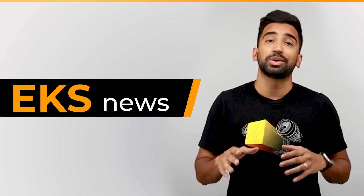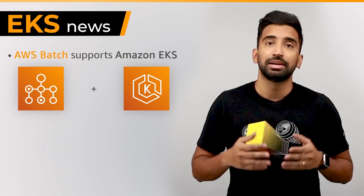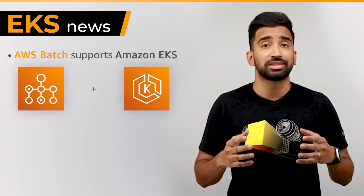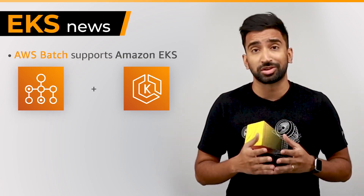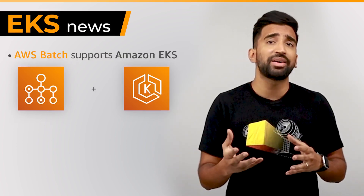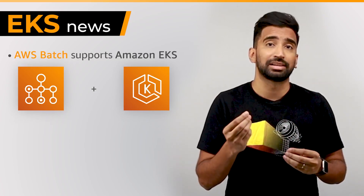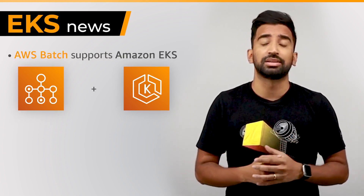First off, I'm excited to announce that we now support AWS Batch on Amazon EKS. Batch is a managed service for running compute-intensive workloads, such as ML model training. Batch now supports running these workloads on EKS. With Batch on EKS, customers now have access to a fully managed Batch scheduler that can integrate directly with your existing EKS clusters. Check out the links in the description below for more information.